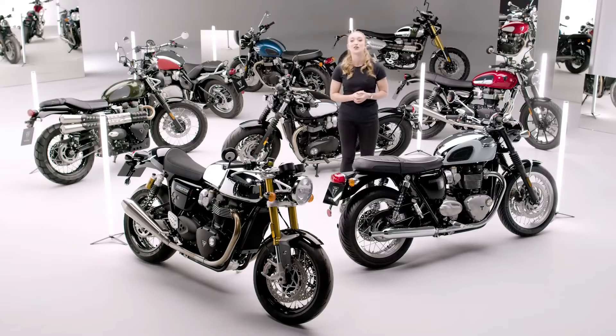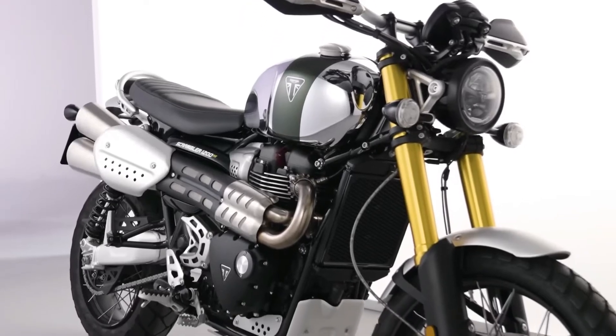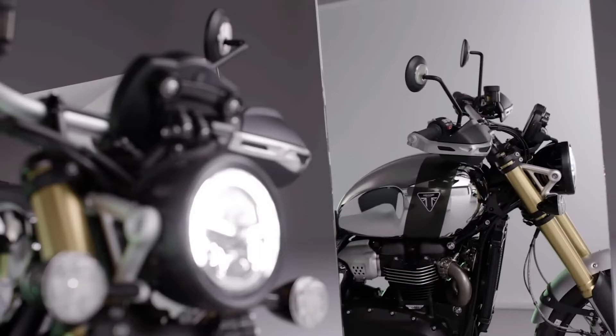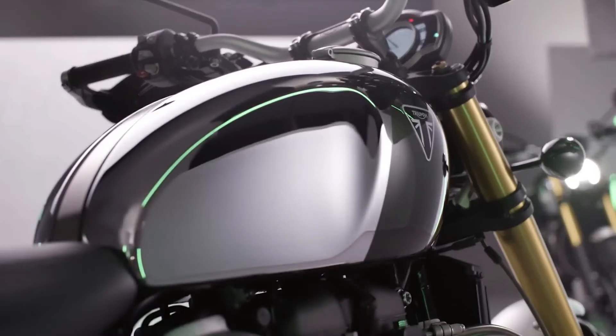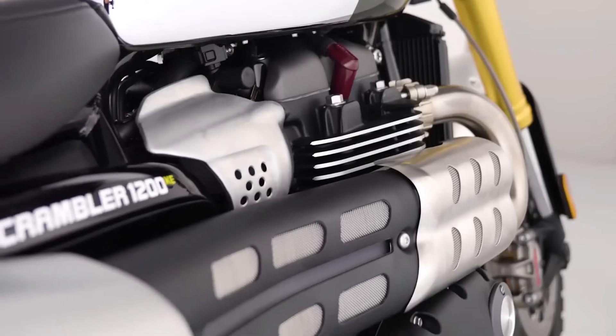Now let's take things off-road and look at the Scrambler 1200XE Chrome Edition — the world's only genuine dual purpose modern classic adventure bike, with a category dominating level of specification. Powered by the latest generation 1200cc Bonneville twin cylinder engine and featuring advanced rider-focused technology, this is a thoroughly contemporary machine with a distinctive new look. This chrome edition features a beautiful chrome tank with a classic Brooklands green painted stripe, which perfectly complements the brushed aluminium mudguards and silencer heat shield.